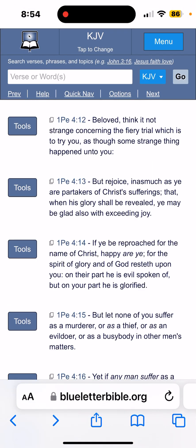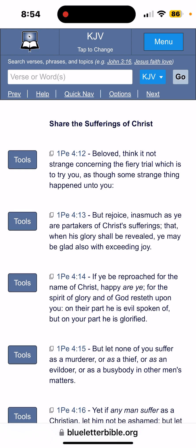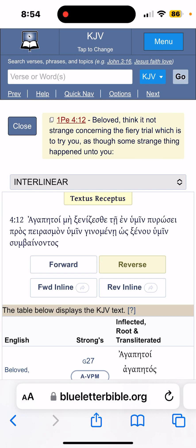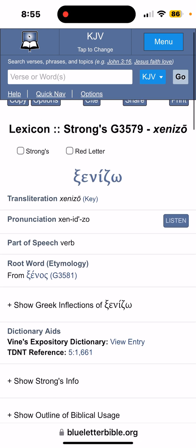There's no new thing under the sun — it's only new to us, because the Bible says we have no memory of former things. Let's go to 1 Peter chapter 4, verse 12: "Beloved, think it not strange concerning the fiery trial, which is to try you, as though some strange thing happened unto you." Let's look at this word 'strange.' Strange comes from the Greek, Strong's G3579, 'xenidzō' — to make appear.